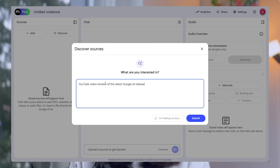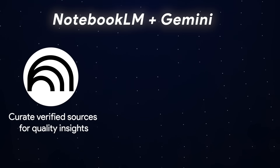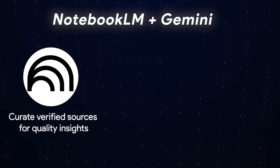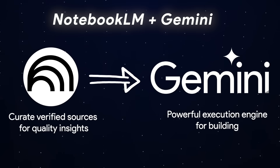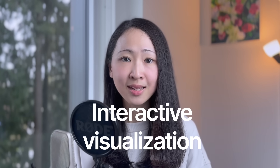All of this is powered by Gemini, so we can use NotebookLM to create high-quality, verified sources with the least hallucination, extract quality insights, and use Gemini 2.5 as the powerful execution engine for building anything without coding skills. The first use case is interactive visualization.